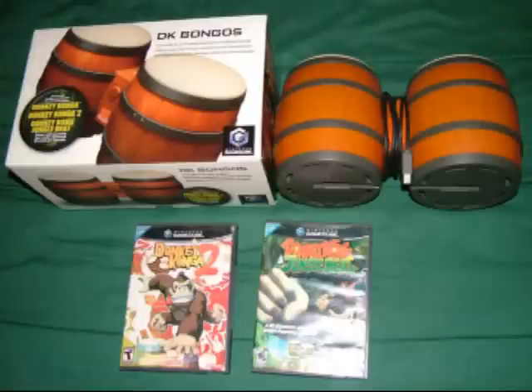The next accessories I also got at a Goodwill are two DK Bongos. I bought the loose one for $3, and the one in the box that still has the plastic around the bongos I paid $5 for. And I got two of the games — Donkey Konga 2 and Donkey Kong Jungle Beat — for $4 each. So I got all of this for $16. I think that's a great deal.